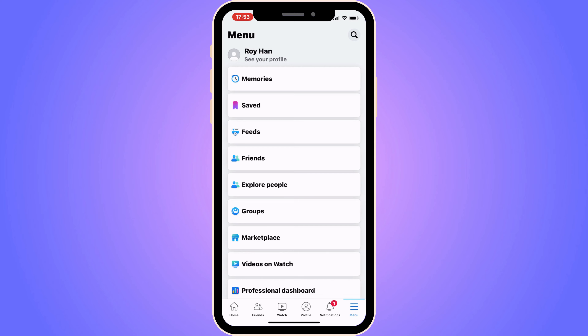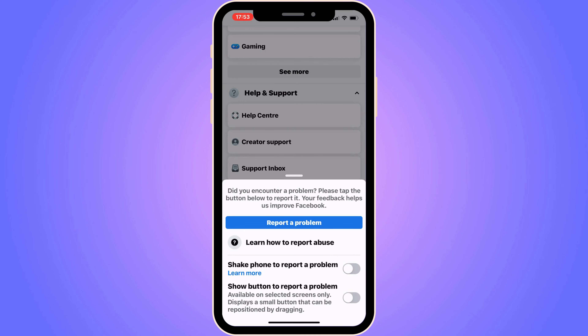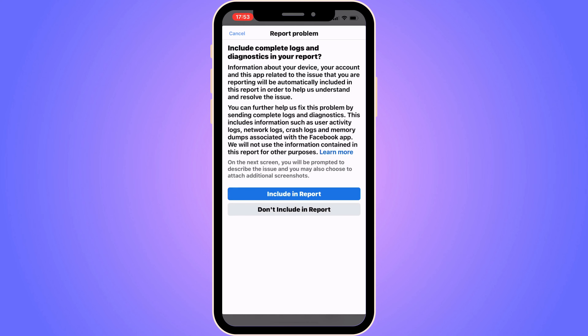Now scroll down until you can see where it says Help and Support. Click on Help and Support, then click on Report a Problem. Click on Report a Problem and click on including report.